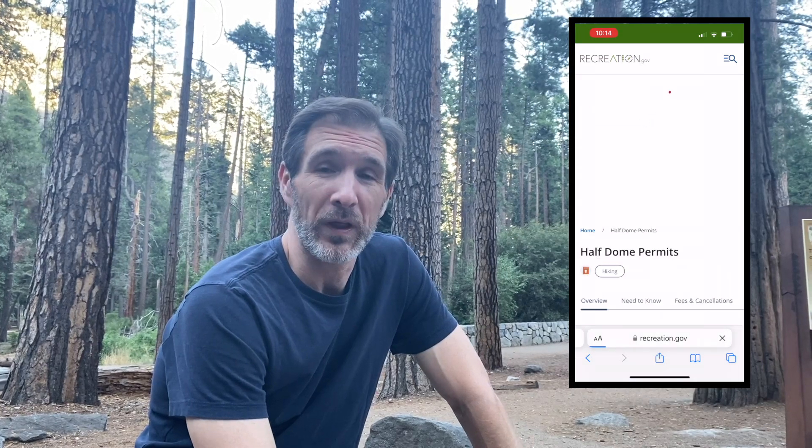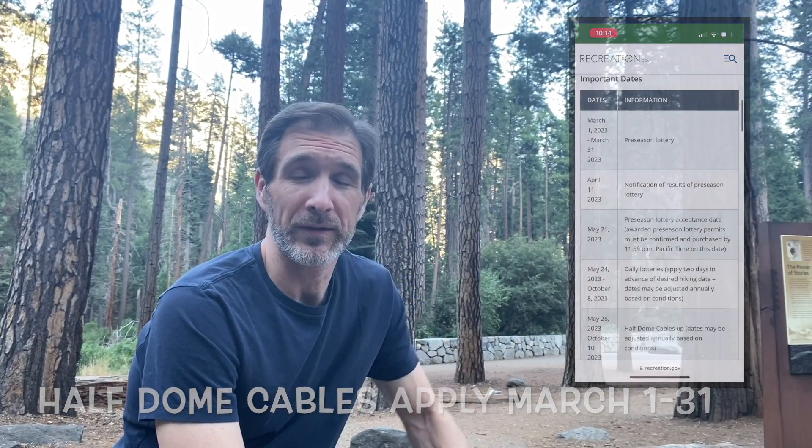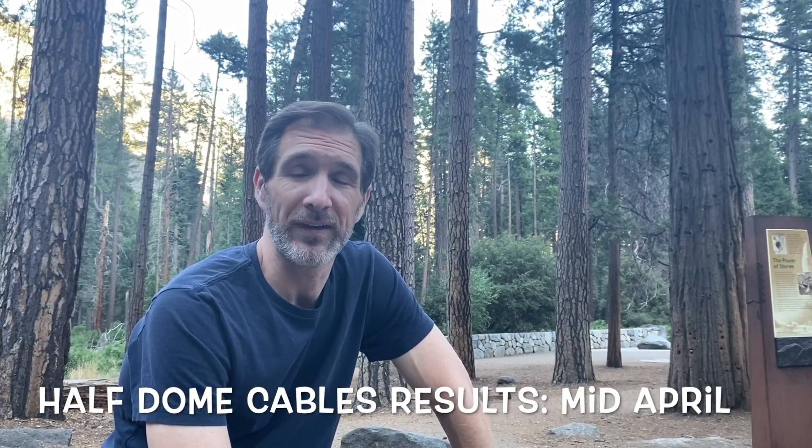We entered two lotteries — we wanted to do a combined trip where we did the Cables route on Half Dome and then Mount Whitney, so we entered both lotteries. Mount Whitney's lottery was actually in March, and then the Cables route for Half Dome started at the end of March and beginning of April, and unfortunately we lost both.